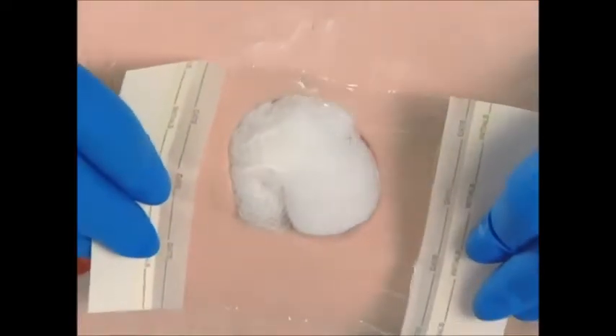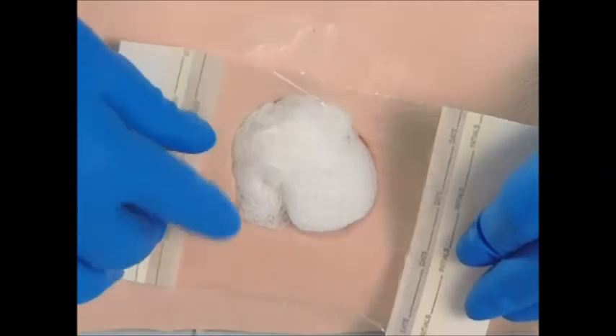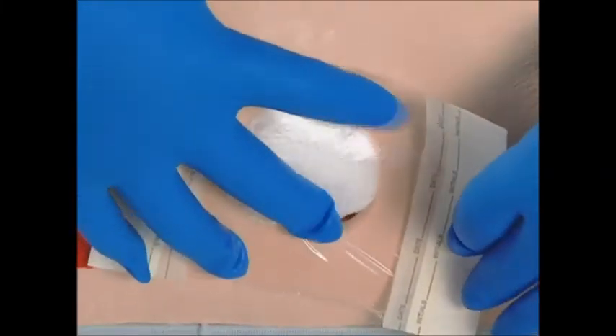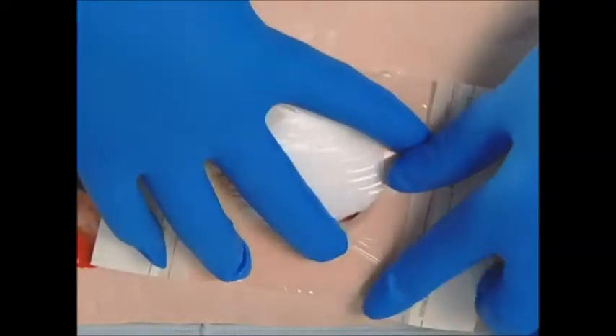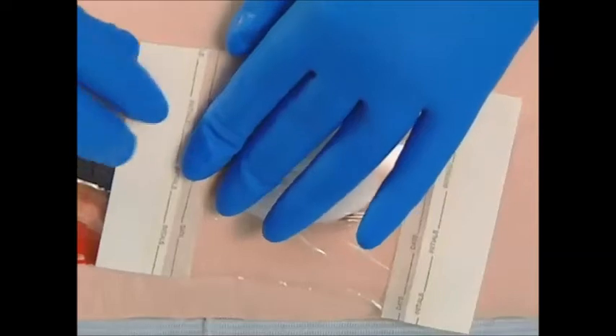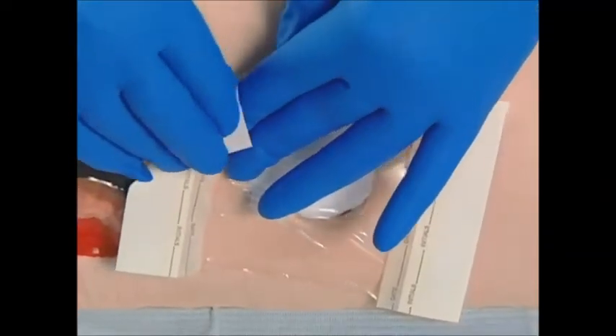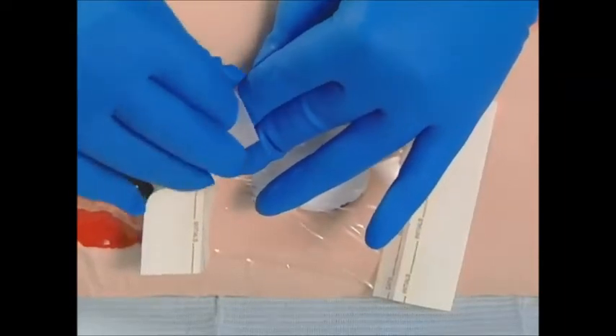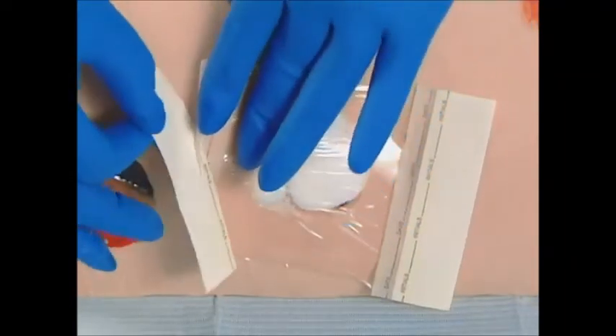The bottom backing paper should first be removed, and the film dressing carefully applied over the wound. A light but firm stretching pressure should be maintained on the edges of the film to prevent the dressing from sticking to itself. To prevent bacteria from entering the wound bed, it is important to obtain a good edge seal by ensuring that no channels or wrinkles are formed in the film.